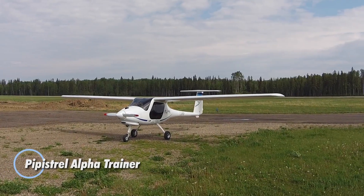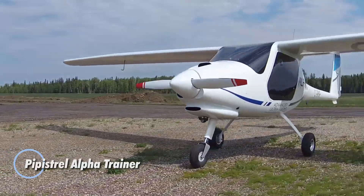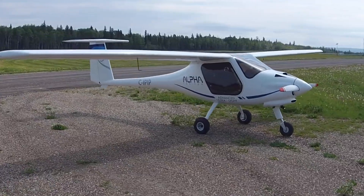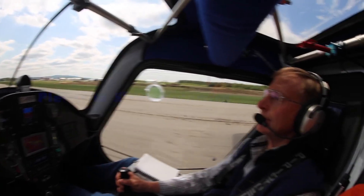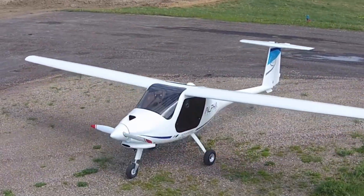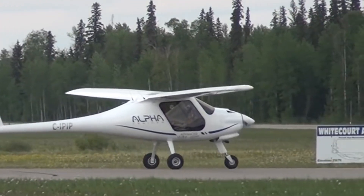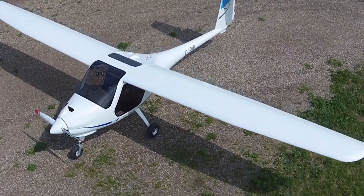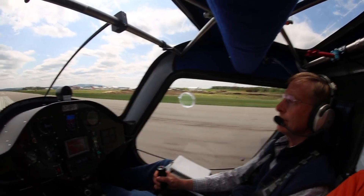The Pipistrel Alpha Trainer is a lightweight, two-seat aircraft built for efficient flight training and cross-country travel. Powered by an 80-horsepower Rotax 912UL engine, it cruises at 104 knots and reaches altitudes of up to 18,000 feet. With a range of 324 nautical miles and a useful load of 529 pounds, it balances performance with practicality. Its cantilever high-wing design and tricycle landing gear enhance stability, while the composite airframe ensures durability and low maintenance.